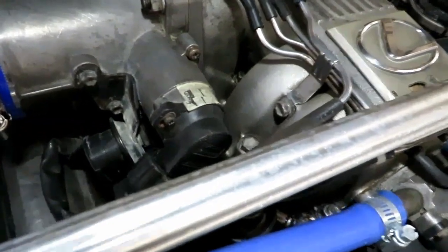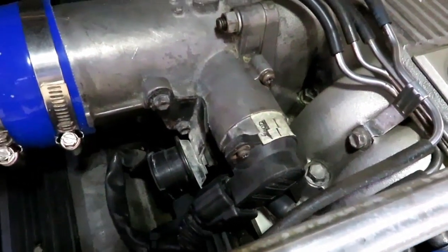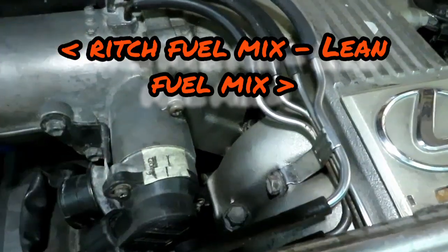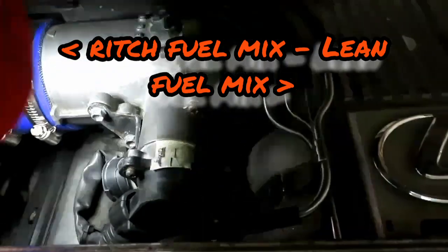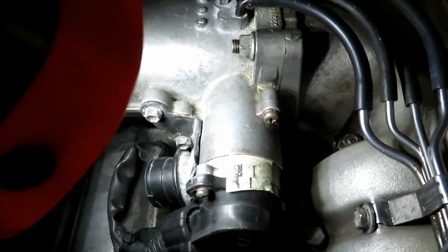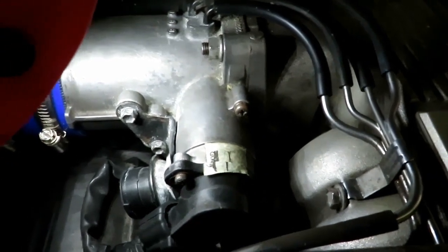You mess with this, you can either lean the engine out or you can give it fuel. For me, I put a piece of tape right here to mark where my original settings are. Right there — and we'll put some light on it. As you can see, it's double-lined. So what I did: I'm facing it this way, and I turn it a couple clicks clockwise.